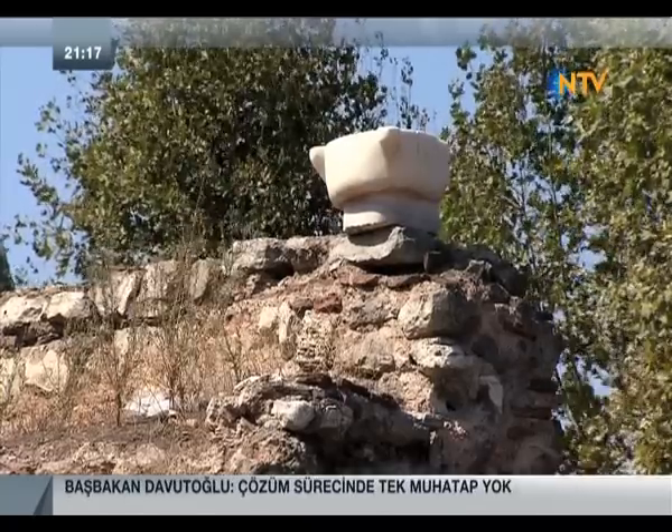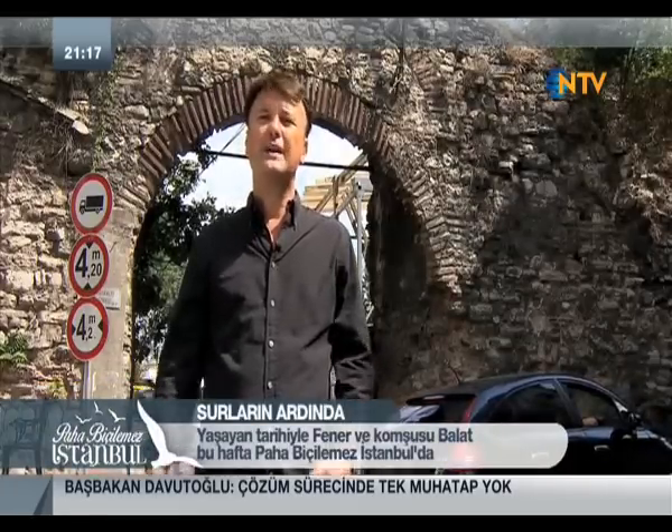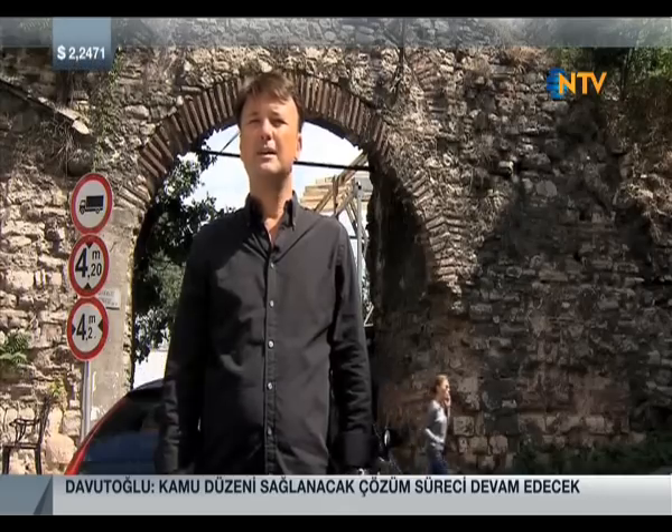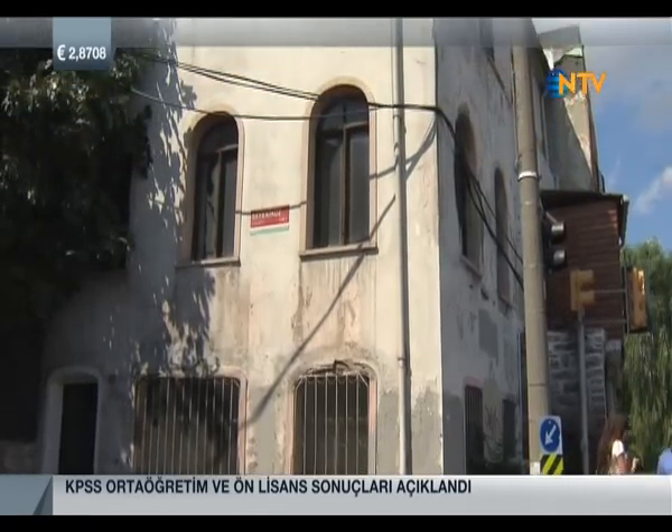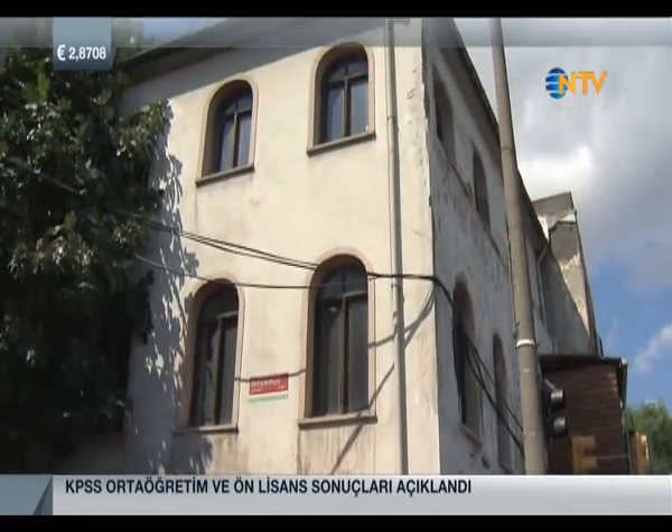Istanbul's historic peninsula is surrounded by walls stretching 20 kilometers, built approximately 1,600 years ago. The walls are divided into two: land walls and sea walls. Behind me you can see the sea walls along Haliç. The walls sometimes reached heights of 10 meters here, and there are around 20 gates along the Haliç sea walls. Right behind me is the Cibali Gate, and at its entrance stands a very famous police station.